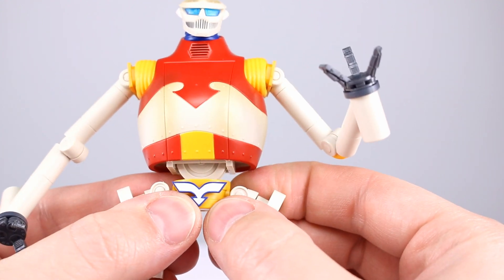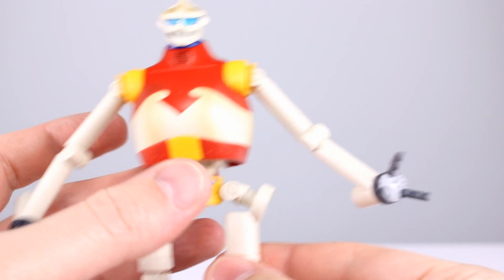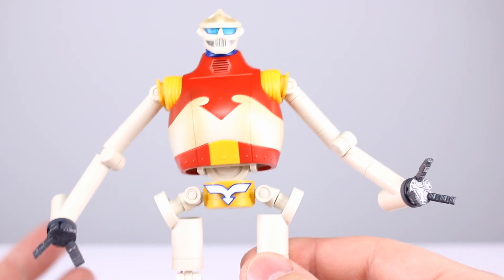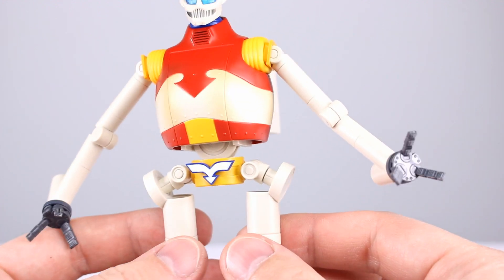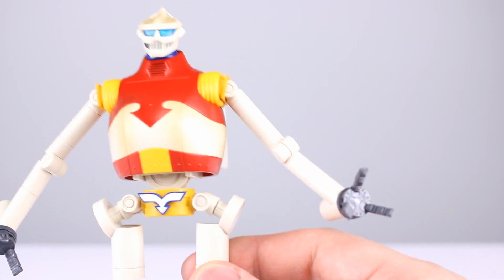I like the face a lot — you can see the little mouth vents, very nicely painted. Not a whole lot to criticize on the aesthetic; I think it captures the character well. I'll give it an eight — it could use a little bit more panel lining, but it does look pretty good.